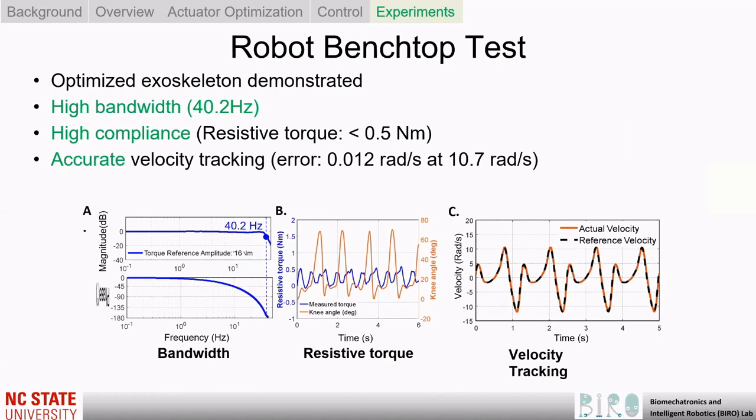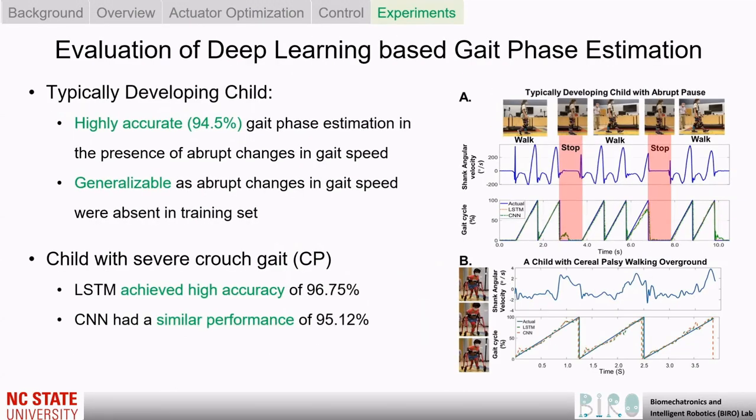This slide shows the results of our robot benchtop test. Our optimized exoskeleton shows high bandwidth, high compliance, and accurate velocity tracking, and our optimized actuator satisfies the four constraints as well.